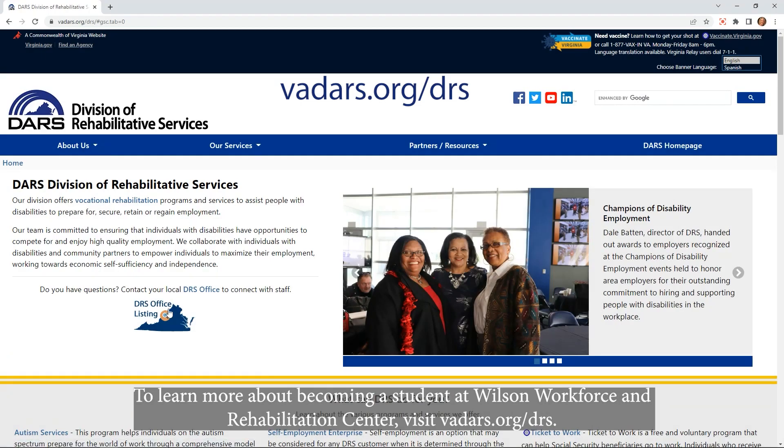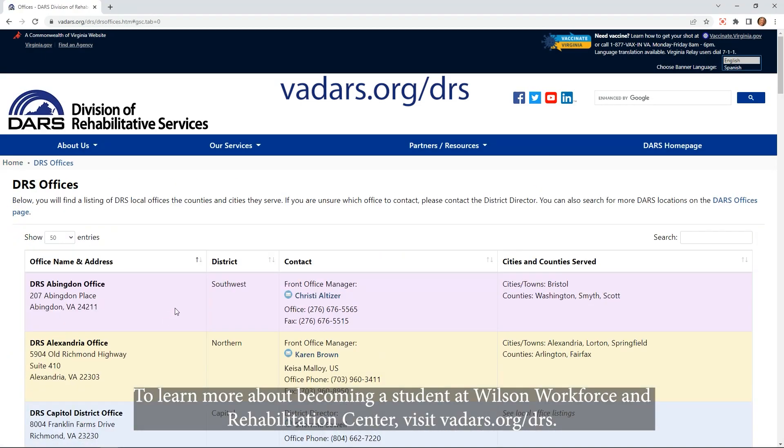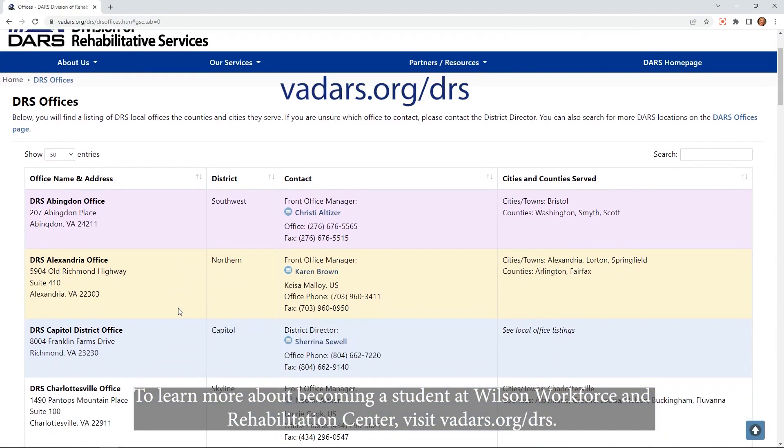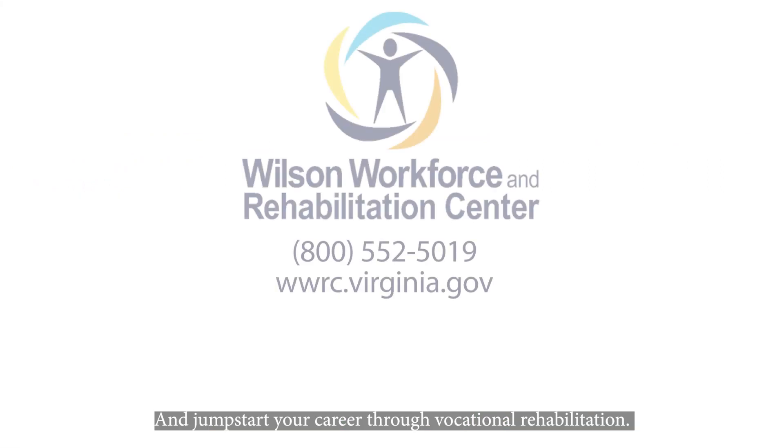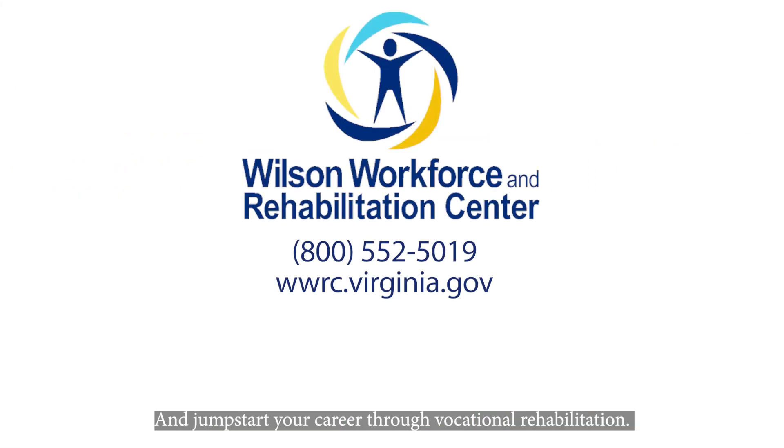To learn more about becoming a student at Wilson Workforce and Rehabilitation Center, visit VADARS.org/DRS and jumpstart your career through vocational rehabilitation.